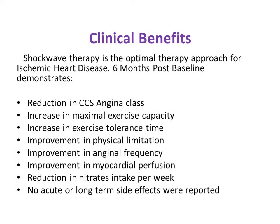The clinical benefits of ESMR include a reduction in CCS angina class and an increase in maximum exercise capacity. The patient's exercise tolerance time is increased, and there is improvement in physical limitation, angina frequency, and myocardial perfusion. Additionally, ESMR reduces nitrate intake — patients undergoing this therapy can have their nitrate intake titrated. No acute or long-term side effects have been recorded.